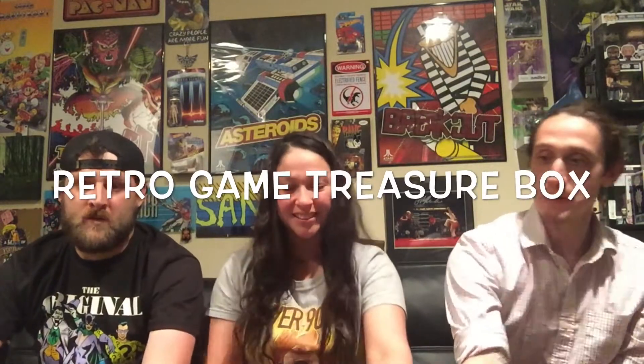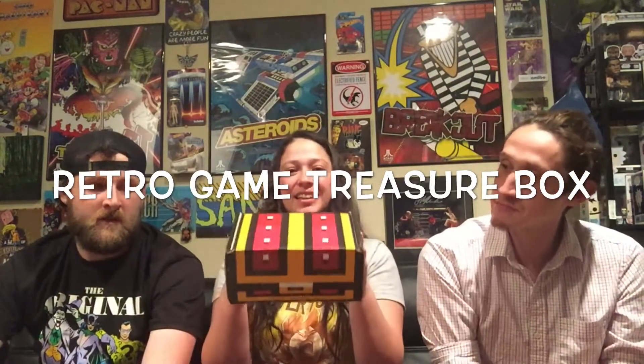Today we are going to be doing an unboxing of a retro game box. It's a monthly subscription where you get old-school games in a box for $35 a month. You can tell them what games you own and what you'd like, and they keep your inventory so that as they send you games, they add those to your list so you never get a duplicate.